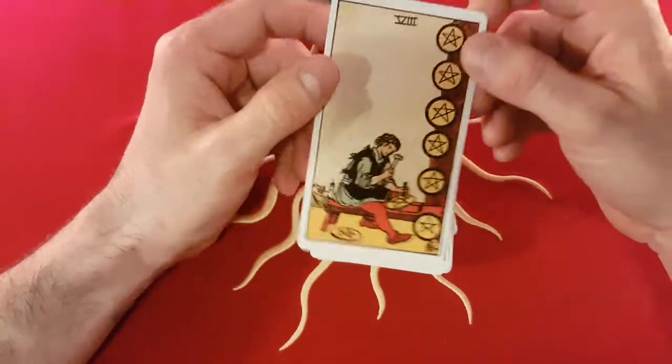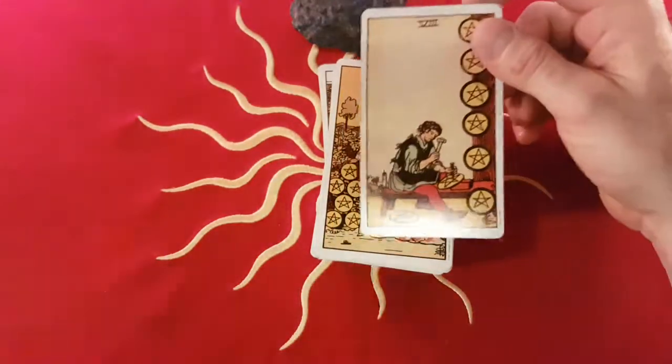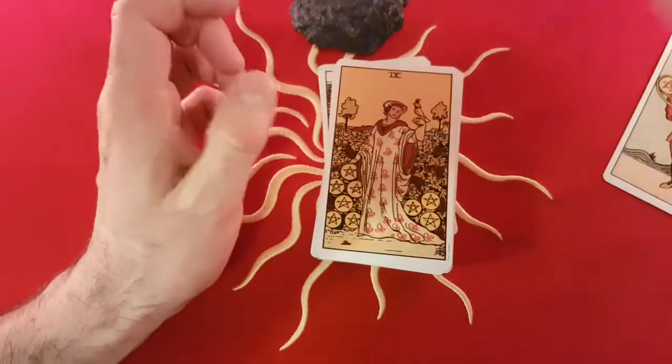If we look at the Eight of Pentacles, this is the Sun in Virgo. Once I get into the respective videos — I'm going to do 12 videos, one for Aries, one for Taurus, one for Gemini, et cetera — I will be explaining these associations.